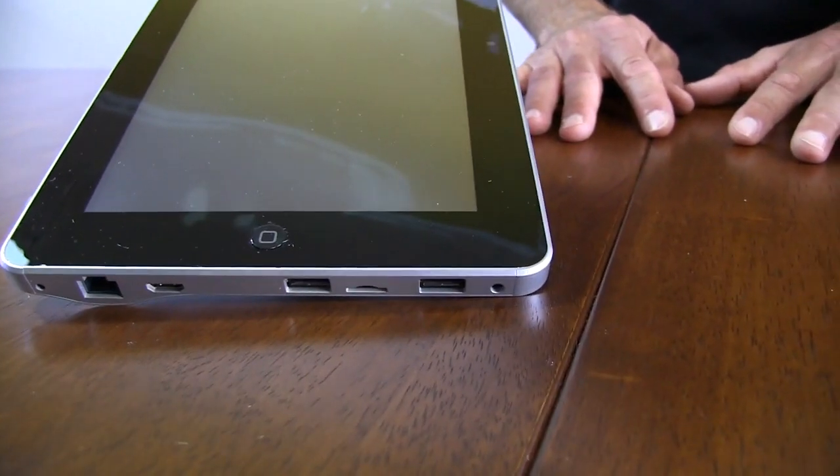On the side of the tablet you can find 2 USB ports and an ethernet port, so it's easy to connect to other devices. So if you're looking for a tablet that's affordable, easy to use, and can be customized, this is the tablet for you.